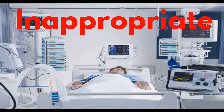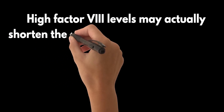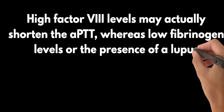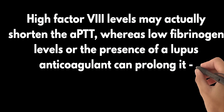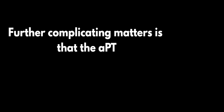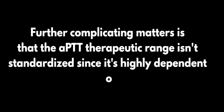For example, high factor VIII levels may actually shorten the APTT, whereas low fibrinogen levels or the presence of a lupus anticoagulant can prolong it — and all this is independent of heparin. Further complicating matters, the APTT therapeutic range isn't standardized since it's highly dependent on the reagent and analyzer used.